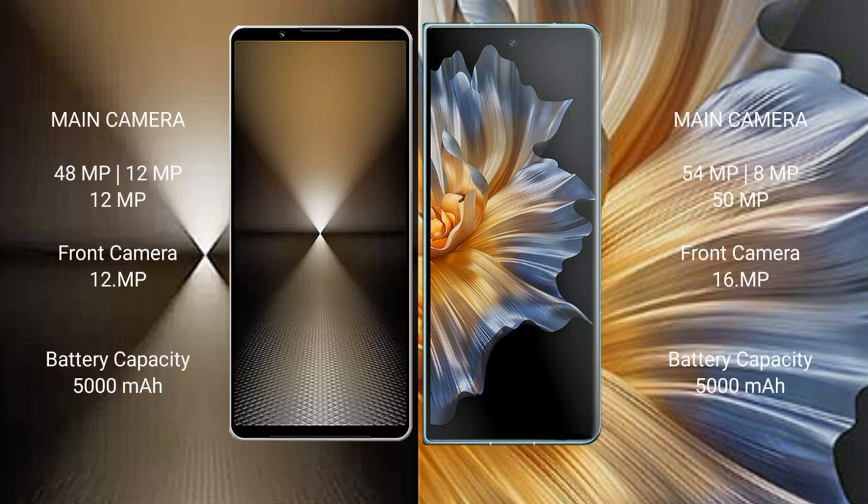Sony Xperia 1 Mark 6 rear-facing triple camera setup: 48MP plus 12MP plus 12MP, and a 12MP front camera. Honor Magic Vs rear-facing triple camera setup: 54MP plus 8MP plus 15MP, and a 16MP front camera.